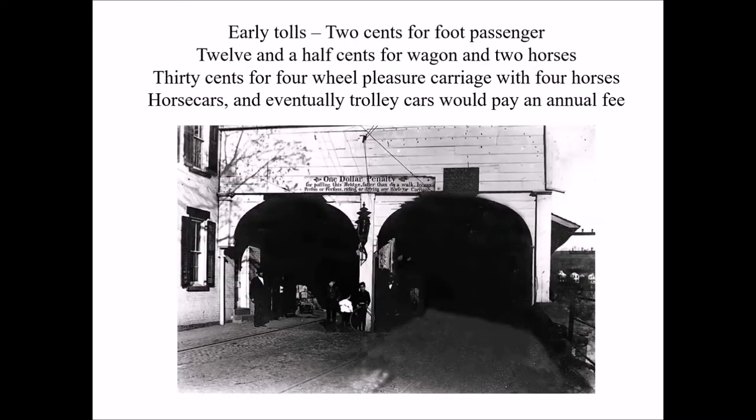Here we have a photograph of one of the portals at the end of the bridge. The toll house is at the left, and as you can see, the two lanes of traffic. At the bottom of the picture, you can also see what looks like streetcar tracks. This is a much later picture taken about 1900, when the bridge was fitted for streetcar traffic.